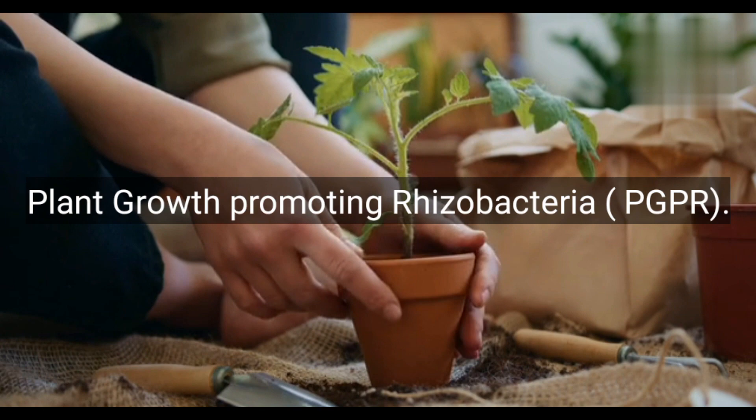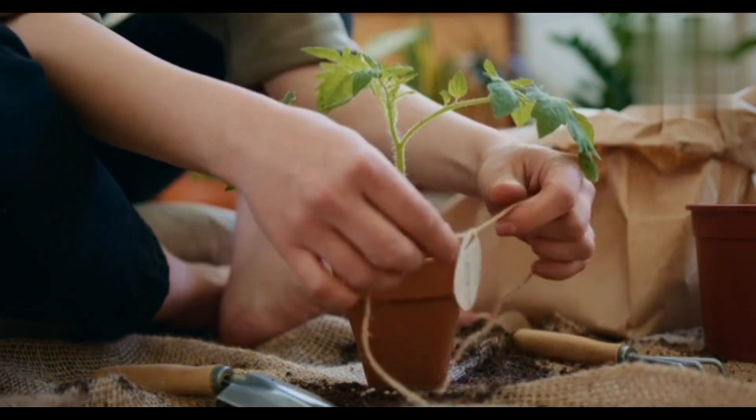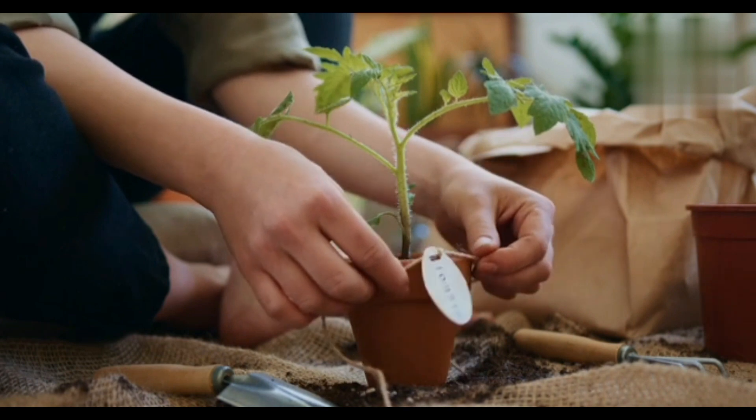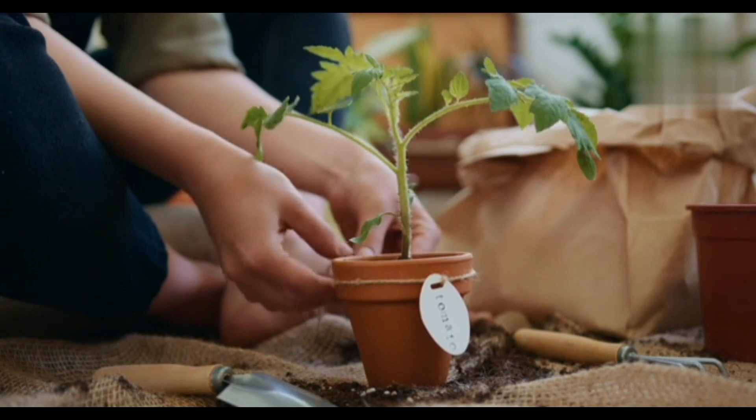Number 4: Plant-growth-promoting rhizobacteria, or PGPR. These bacteria promote plant growth by producing growth hormones, aiding nutrient uptake, and protecting plants from pathogens. Bacillus and Pseudomonas species are often used.